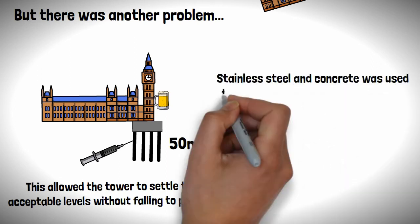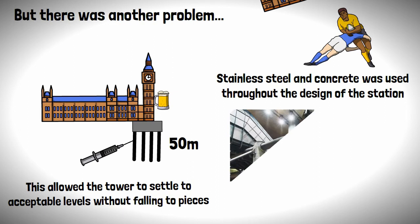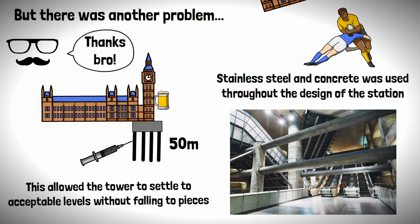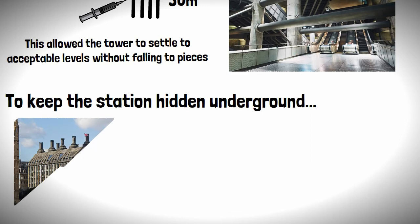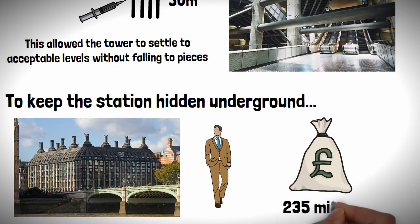Stainless steel and concrete was used throughout the design of the station, which in normal circumstances would look rather uninspiring, but the architects managed to pull it off, and it's a rather nice looking station in my opinion. To keep the station hidden underground, Portcullis House was constructed on top, which is an office for MPs and cost a whopping £235 million.